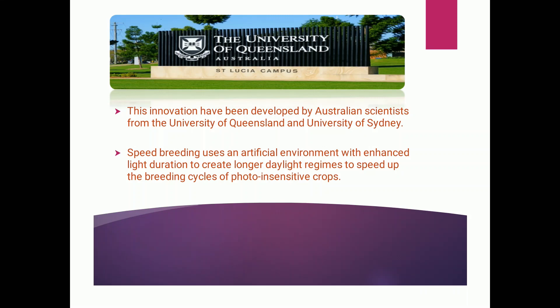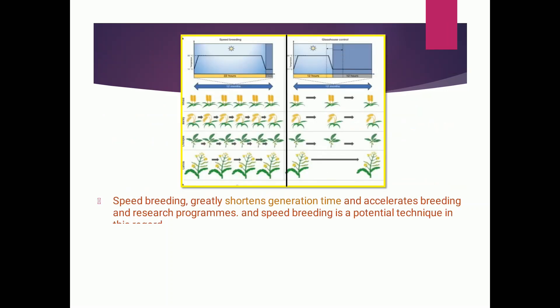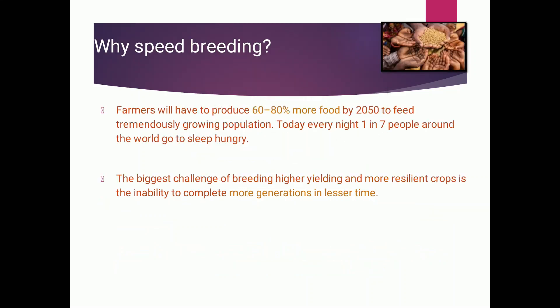Speed breeding uses an artificial environment, just like a greenhouse, but with enhanced light duration to create longer daylight periods, which speeds up the breeding cycles. Now let's see why we need it — and to what extent is it true that it represents a new green revolution. Considering the ever-increasing population, it is estimated that farmers will have to produce sixty to eighty percent more food by the year 2050. The biggest challenge is completing more crop generations in less time, but speed breeding has the potential to deal with it.